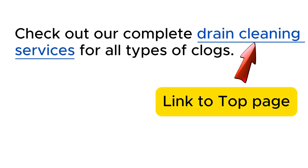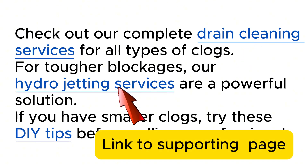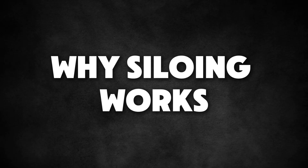Here is how your links might look on a resource page in the drain cleaning silo: 'Check out our complete drain cleaning services for all types of clogs. For tougher blockages, our hydro jetting services are a powerful solution. If you have smaller clogs, try these DIY tips before calling a professional.' This setup shows search engines that your site is a strong resource on the drain topic, which helps your pages rank higher. Siloing helps you rank higher, get more traffic, and turn visitors into customers.